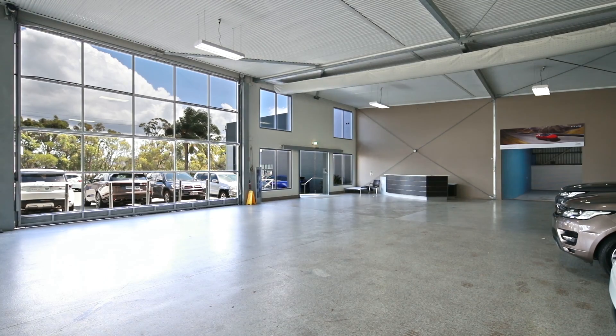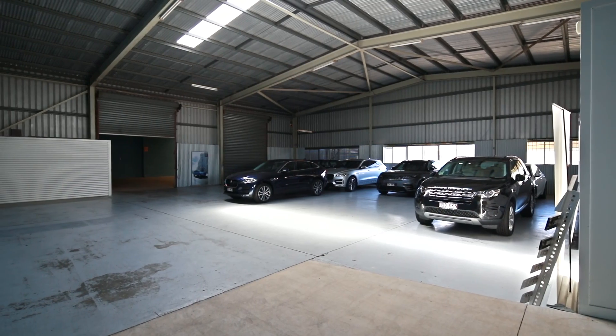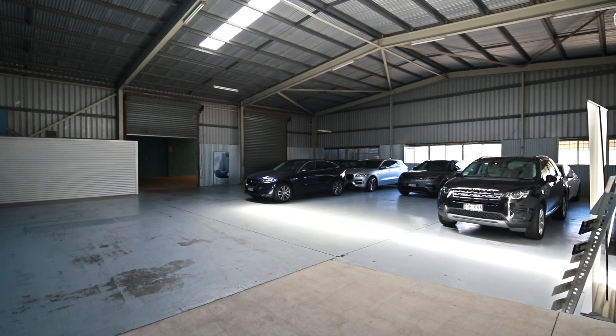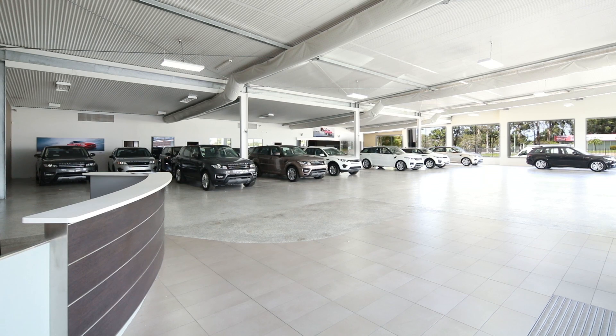The property has over 1,000 square metres of air-conditioned showroom space, with an additional warehousing area of approximately 1,500 square metres. With two street frontages and over 55 car parks.